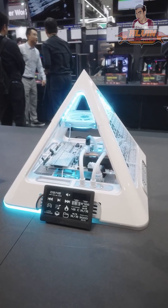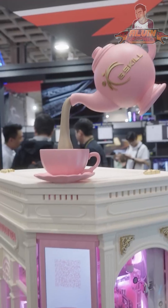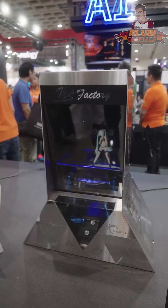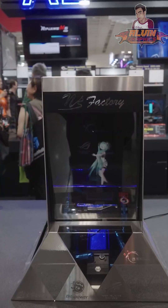Then there's a simple pyramid design that's clean and futuristic. Another one is made to look like a tea shop — the inside has macaroons and pink designs.